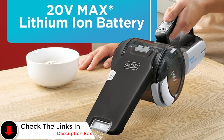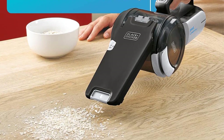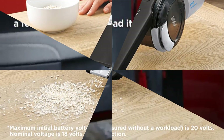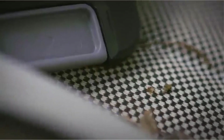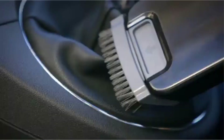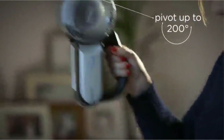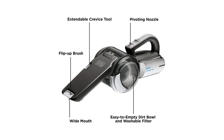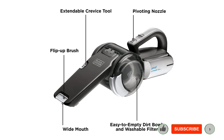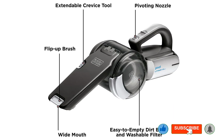The 200-degree pivoting nozzle is the star of the show — easily suck up dirt from hard-to-reach places, including underneath furniture, crevices in the car, and overhead shelving. This vac also comes with a crevice tool that helps you refresh all the inconspicuous areas in your home, like under the couch or on top of the fridge, plus a brush for tough messes. An extra-large 75ml dustbin can contain the entirety of your mess.